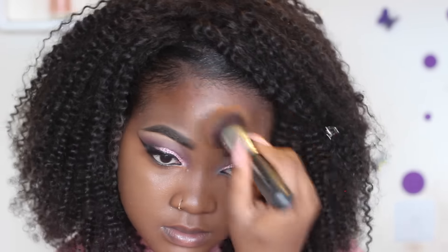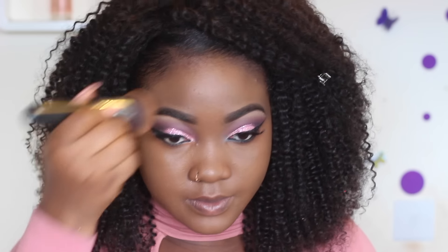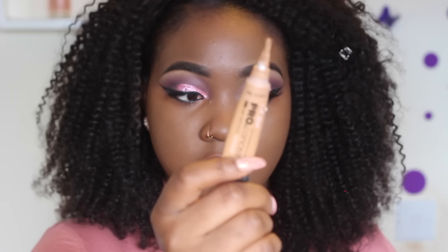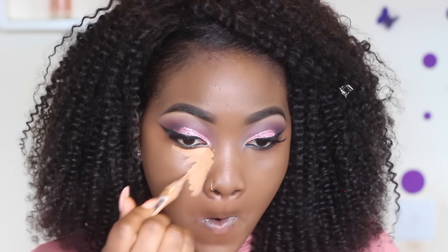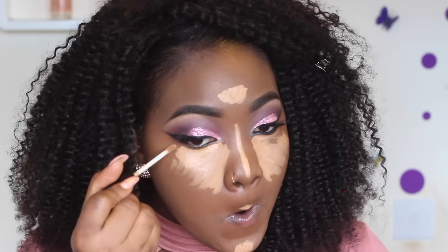For foundation I'm using the Becca Ultimate Coverage Foundation Cream in the color Sienna, applied with the Morphe M4 brush — I'll leave the full name in the description. To conceal and highlight, I'm using the LA Pro Concealer and the NYX HD Concealer to highlight the high points of my face: under my eyes, forehead, chin, and nose, blending everything out.